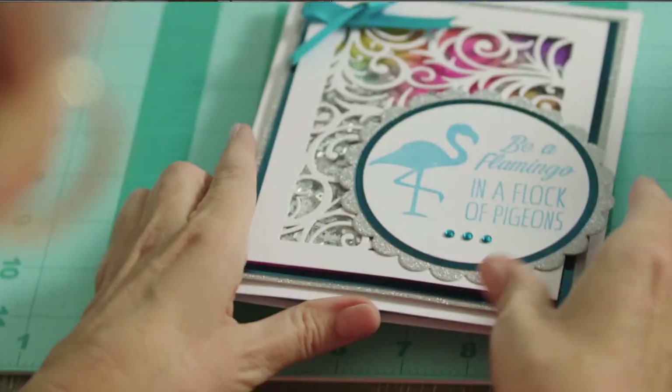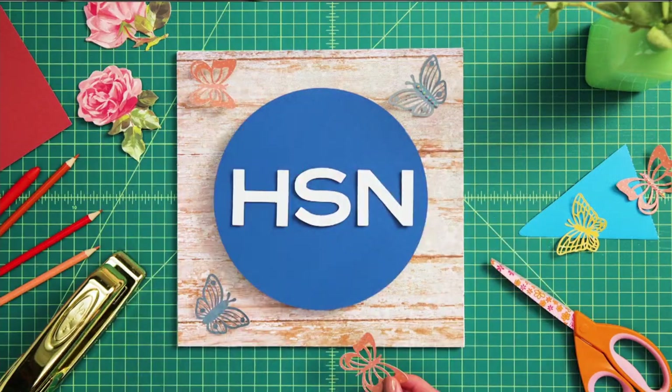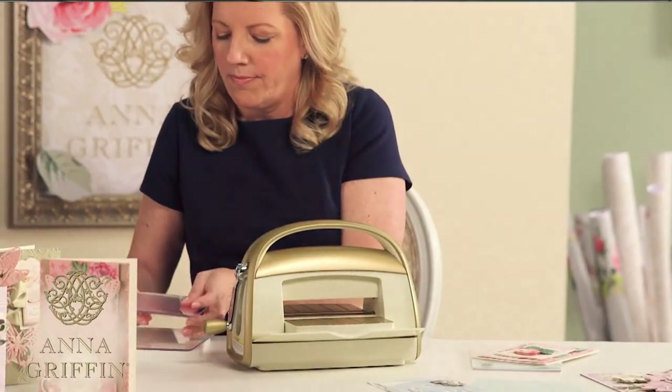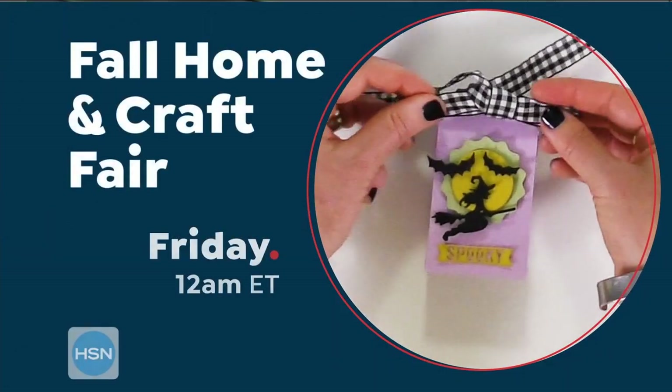Get crafting, get organized, and get ready for fun with HSN's Fall Home and Craft Fair. Freshen up your home with DIY projects and crafts from all your favorite brands, like Anna Griffin, Origami, and more. Make your home a happy place — starts Friday.